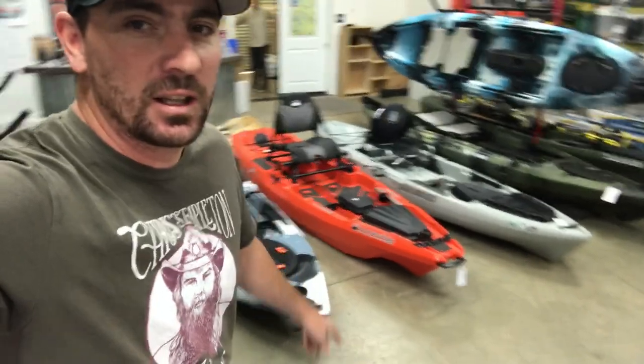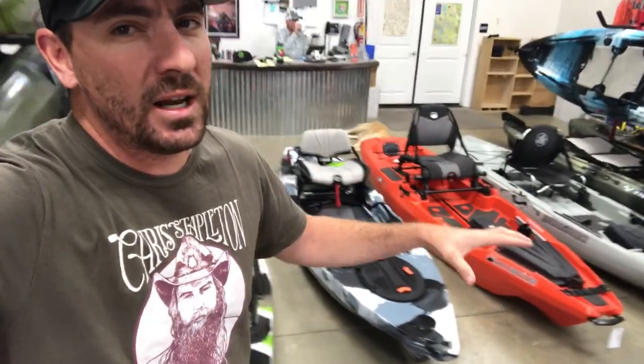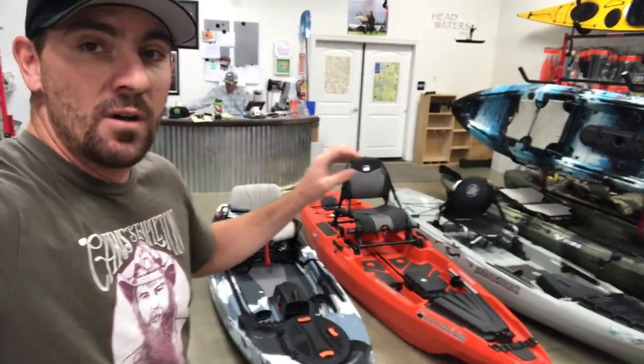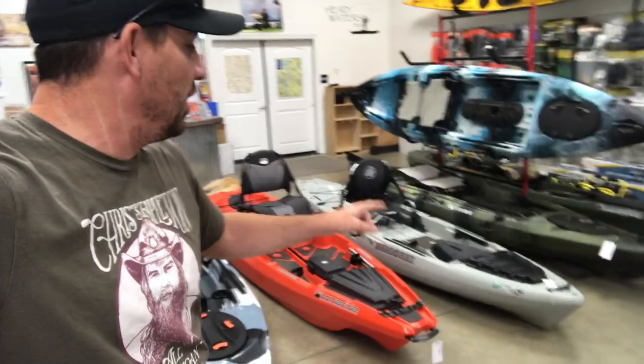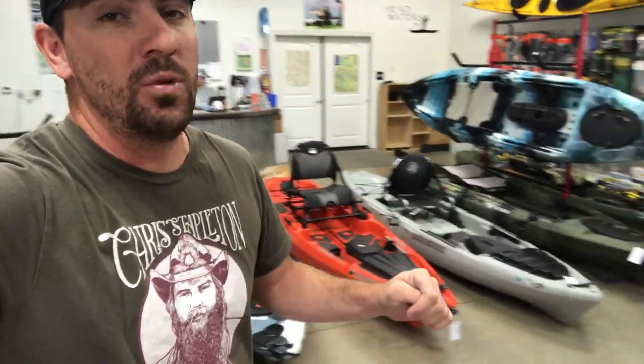What's up, everybody? Welcome back to another episode. Today's our first slow day in the shop in months, so I decided to line up a few of our boats that compete against each other and break down features of what you're going to be getting if you're looking at a Lure 11.5, a Bonafide SS-107, or a Jackson Kayak Liska. All these kayaks are priced around the $1,300 range, and hopefully this helps you make an informed decision.